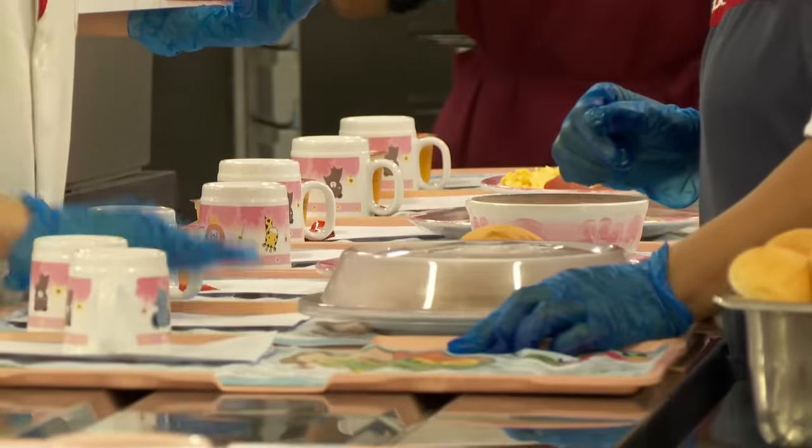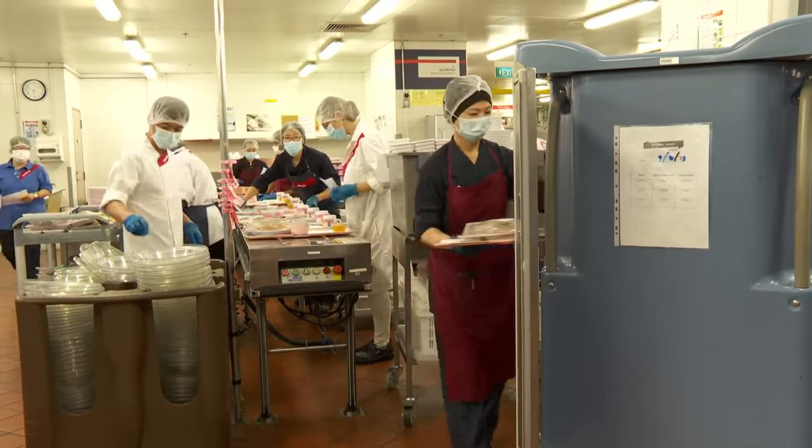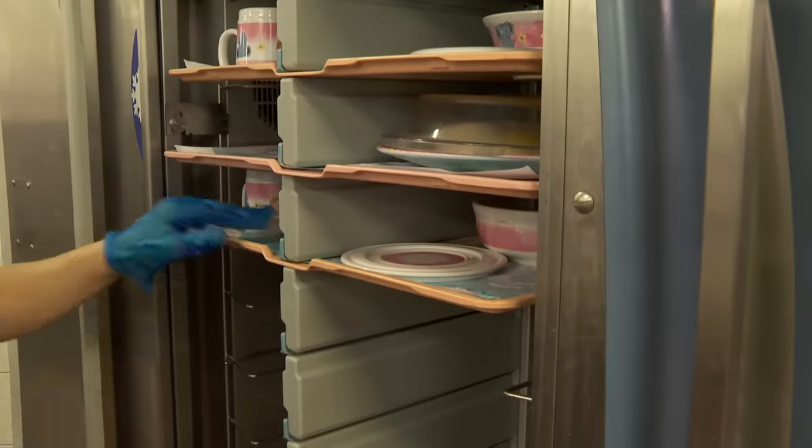By seven in the morning, the food is loaded onto an automated guided vehicle, which will then proceed to serve it piping hot to the patients.